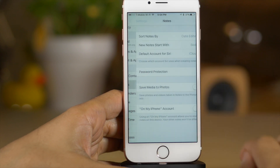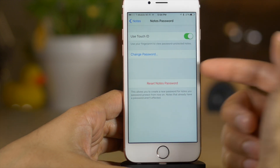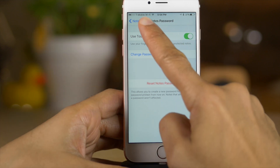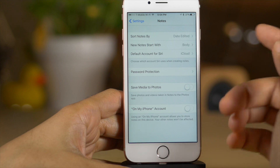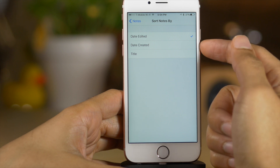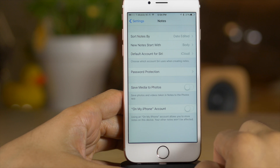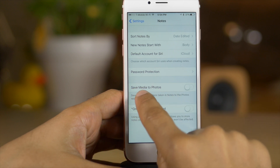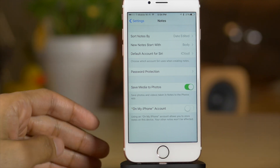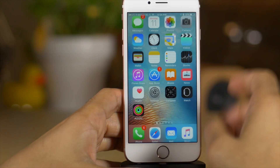There are some additional settings in the stock Settings app for the Notes app. There's the password setting we just discussed — you can turn off Touch ID, change your password, reset it, etc. You can also sort notes by date edited (the default), date created, or title. There's also a new 'Save Media to Photos' setting, so photos saved inside notes can be automatically archived directly to your photo library.